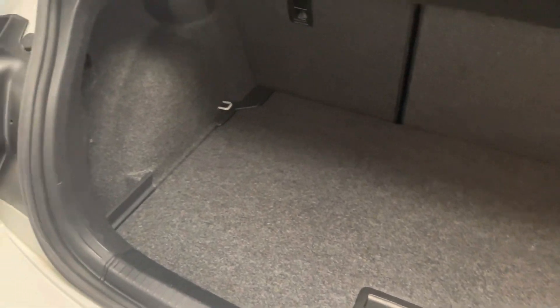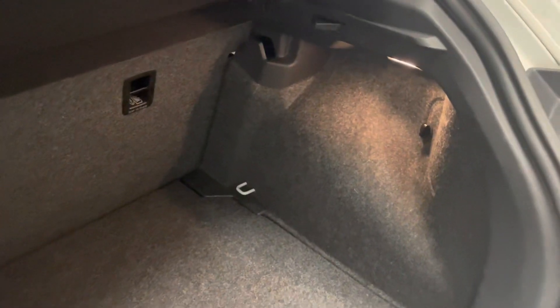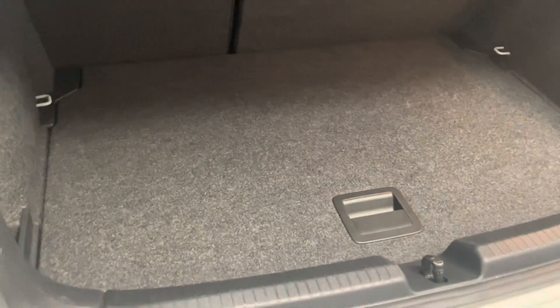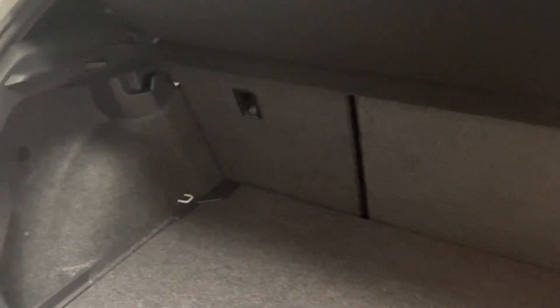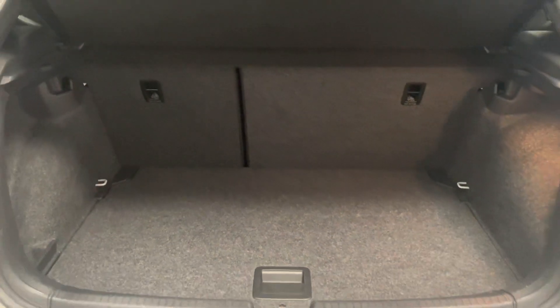We'll start by having a quick look in the boot to start the interior tour. This is really just to get a look at the condition of the car and as you can see there isn't really anything to see — it's been well looked after. There aren't really any scratches on the scuff plate either, and under here you've got a space saver spare wheel. The locking wheel nut is in the front of the car which you'll see shortly.